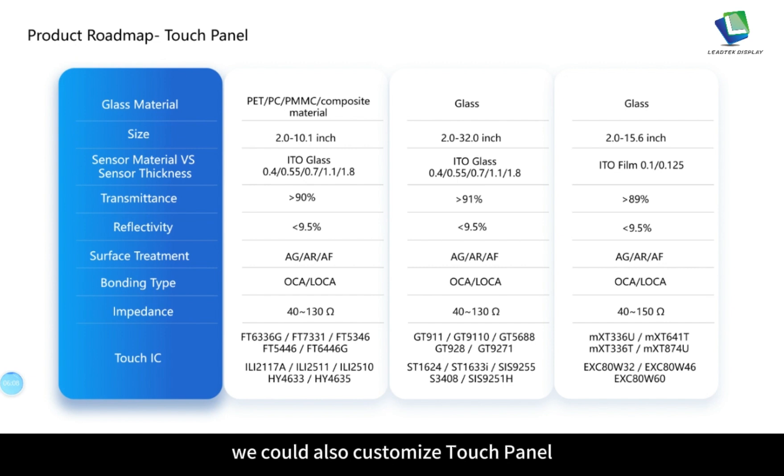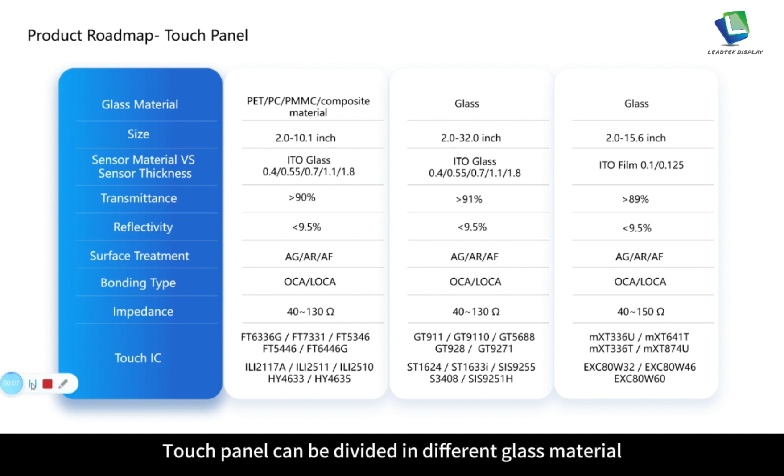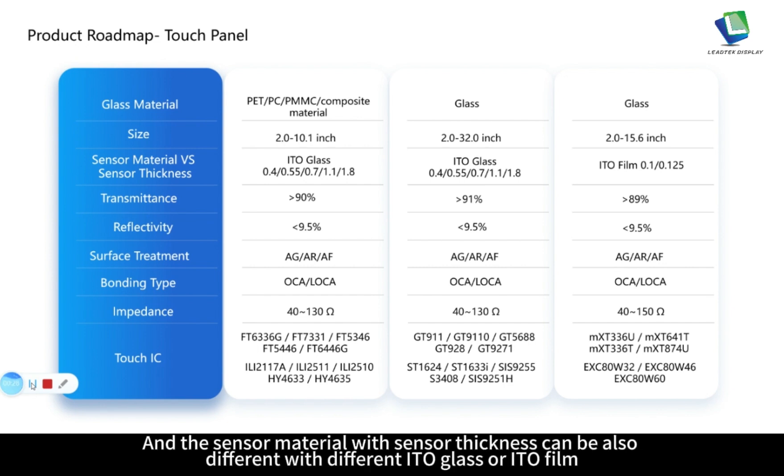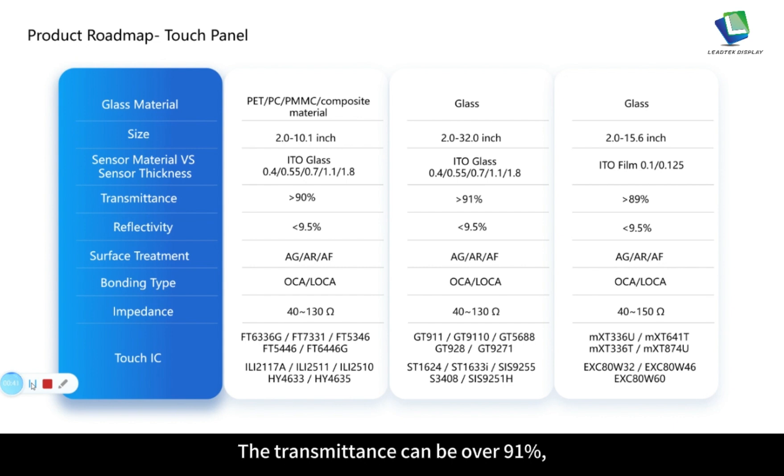Besides LCD display, we can also customize touch panels. Touch panels can be divided by different glass materials such as PET, PC, PMMA and composite material, with size customizable from 2.0 to 15.6 inch. The sensor material and thickness can vary with different ITO glass or ITO film. Transmittance can be over 91%, reflectivity lower than 9.5%. Surface treatment options include AG, AR or AF. Bonding type is OCA or LOCA. Impedance is about 40 to 130 ohms, and touch IC variety adapts to various applications.